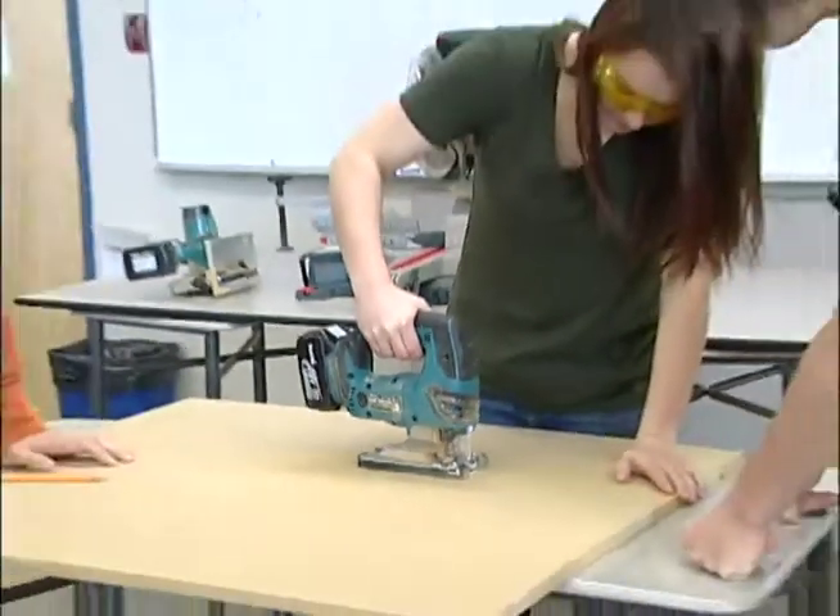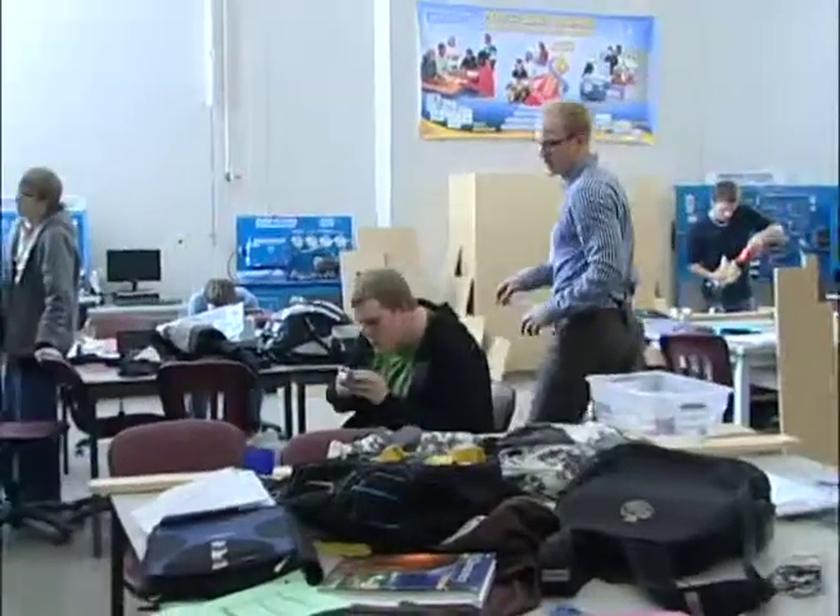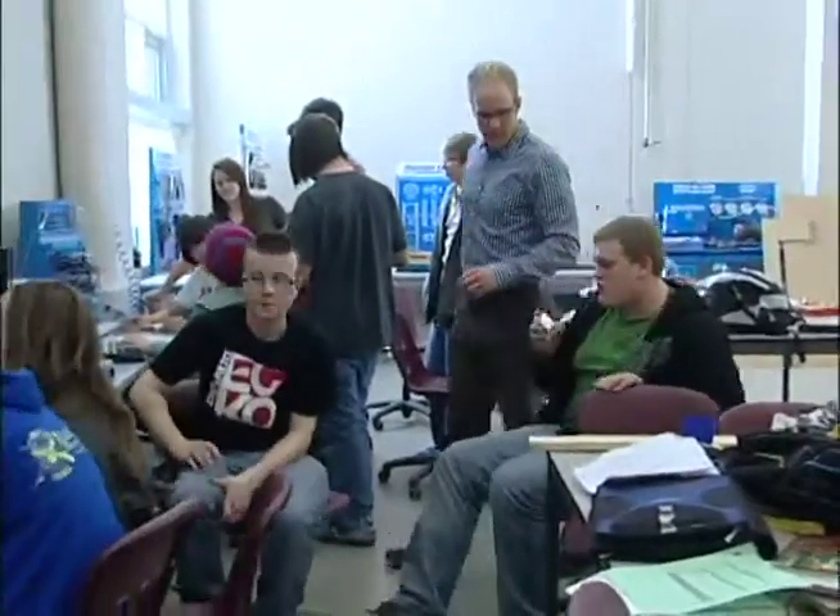Pre-engineering has proven to be a popular option class appealing to students for a variety of reasons. Going into university next year, I am going into an engineering program at Carleton University in Ottawa, so to have the opportunity to take this program in high school, I thought, why not, if it's going to help me at all next year.